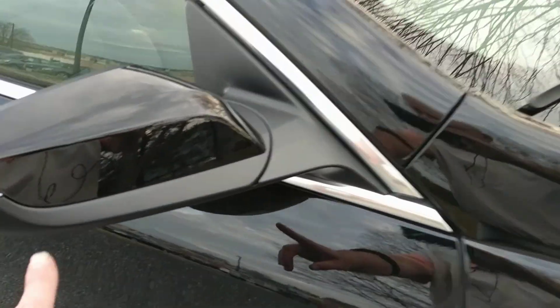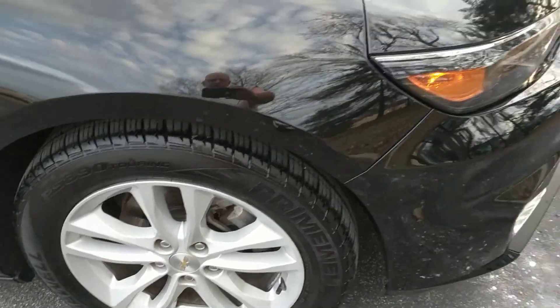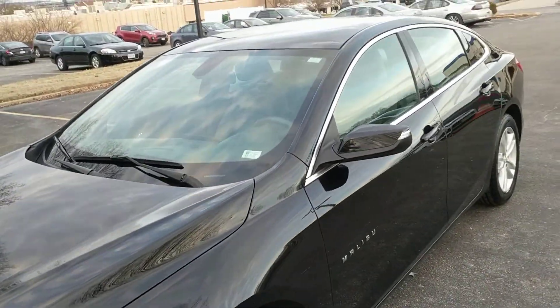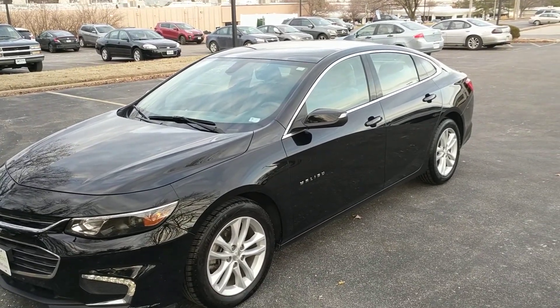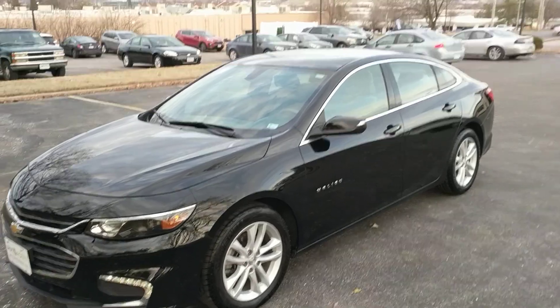This is the passenger side mirror — good shape. Passenger side tire looks good. And there you have it. If you'd like to know more about this 2018 Chevrolet Malibu, please contact us at iautoagent.com. Thank you.